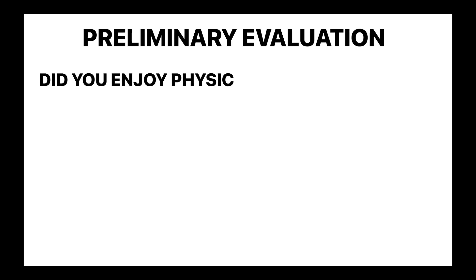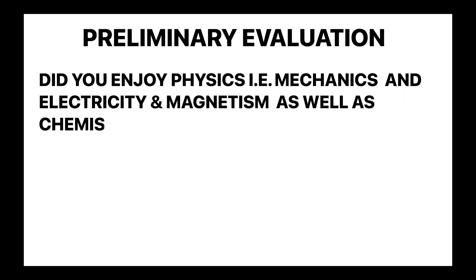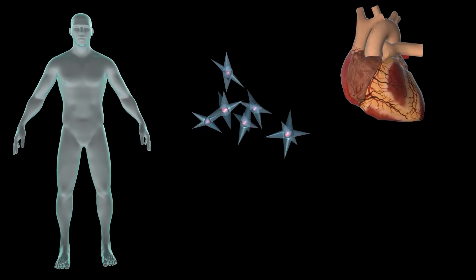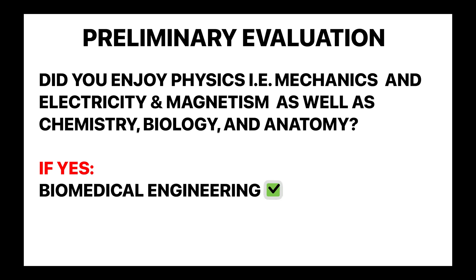On the flip side, if you enjoy physics in general, including mechanics and electricity and magnetism, as well as chemistry, biology, and anatomy class in high school — specifically the content related to molecules, cells, tissue, and organ systems of the human body — then biomedical engineering is likely right for you. This is just a preliminary evaluation to at least point you in the right direction of either of the two engineering disciplines.